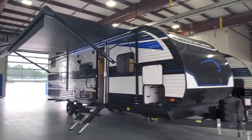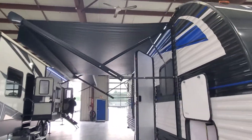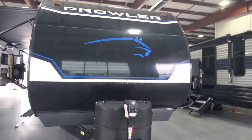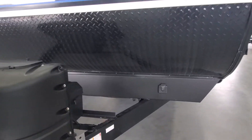The power awning is out for you to see all the shade it's going to provide on your next camping trip. The front cap has got some reinforcement along the bottom to help keep the road from beating up your pretty new camper.